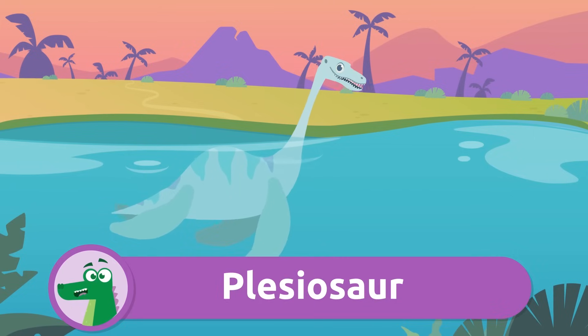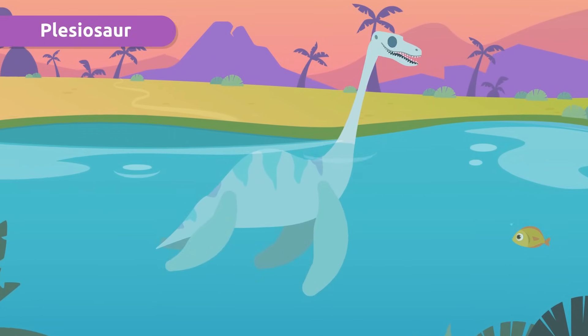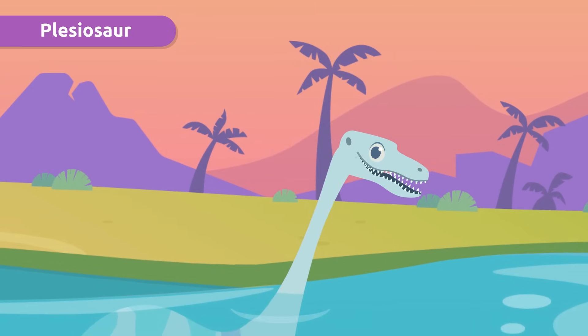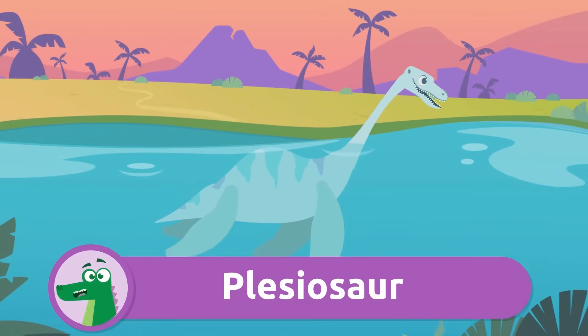Let me introduce you to the Plesiosaur. It was a marine dinosaur and an excellent hunter. Its neck and jaws were made to help it capture prey easily. Plesiosaur!